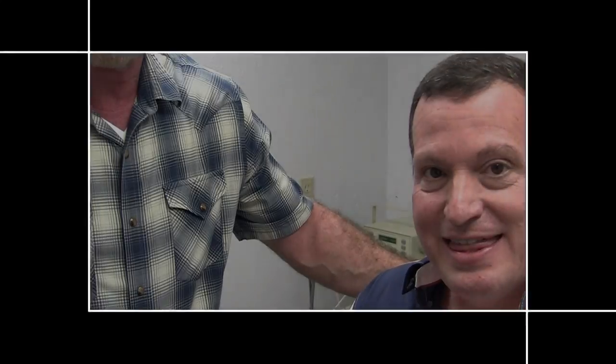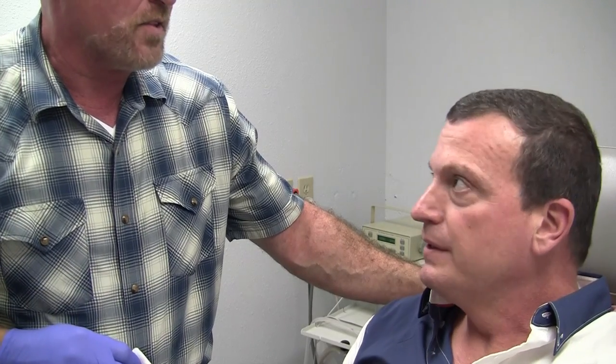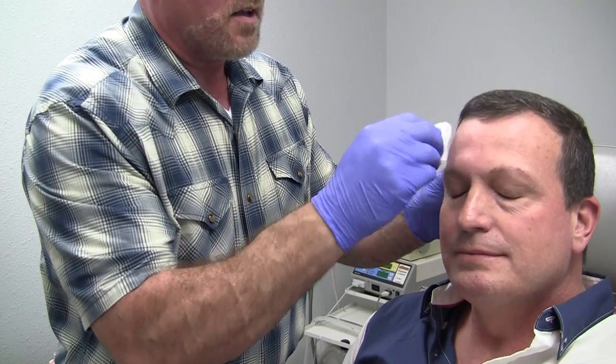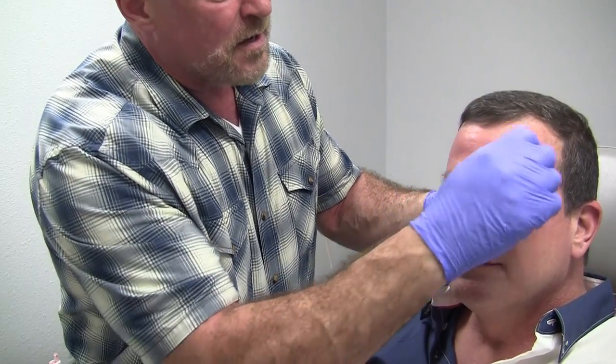So how many units are you going to do? I'm having at least two areas done today, so how many units would that take? That would be 90 units — so per area it's about 45 units. I'm going to have 90 units done. The first thing we do is clean off the surface of the skin, because there can be bacteria on the surface. When we're piercing the skin, we don't want to push bacteria underneath. So we're going to clean these areas off twice.